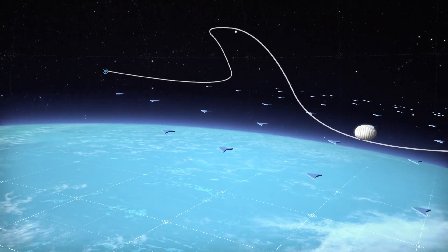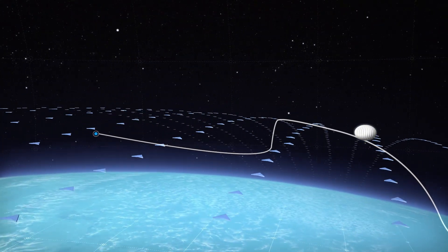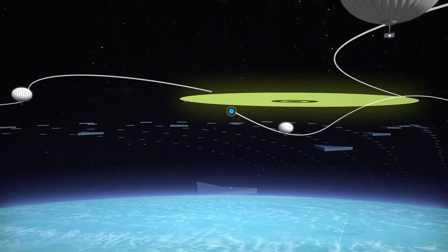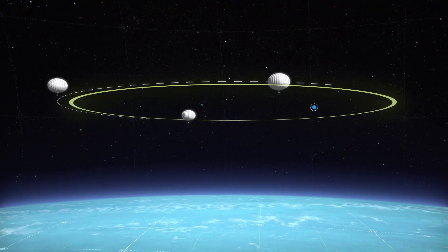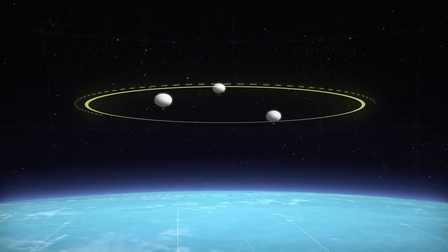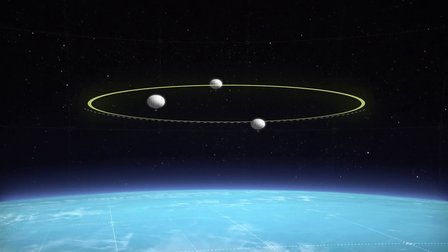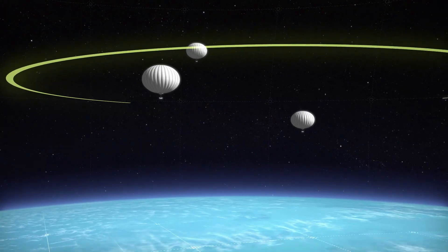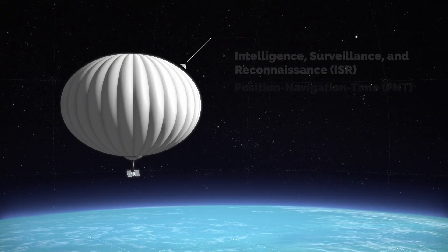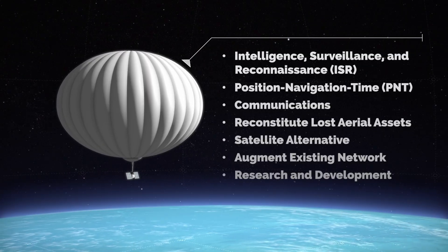Navigation is achieved by leveraging directional wind patterns in the stratosphere at altitudes of 50,000 feet and above. After arriving at an area of interest, Thunderhead balloon systems offer network persistence for up to months at a time, filling a significant capability gap. Thunderhead balloon systems allow for rapid integration of diverse payloads and sensors, serving a wide range of missions.